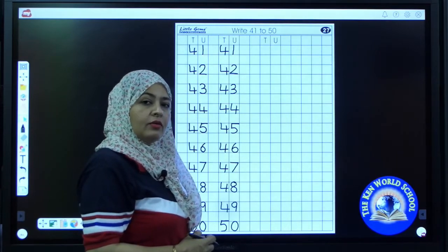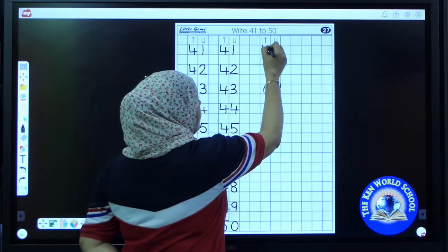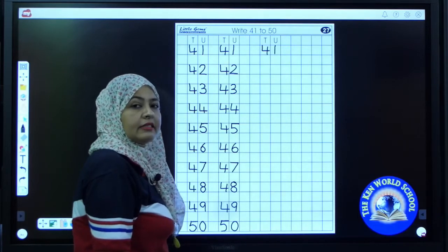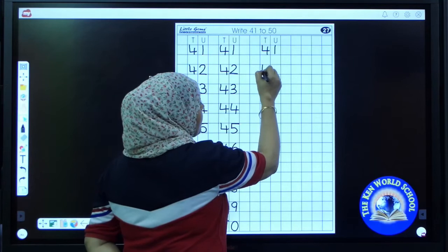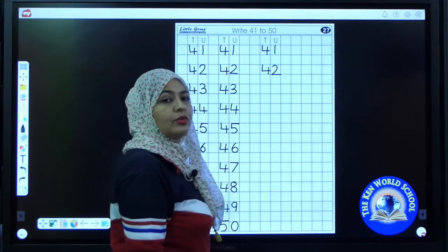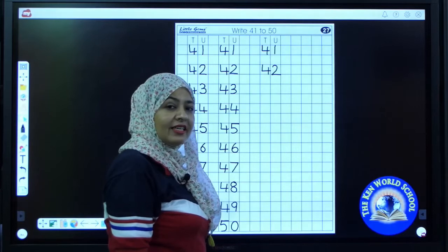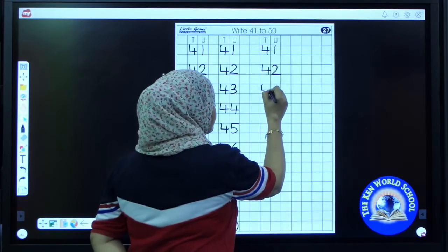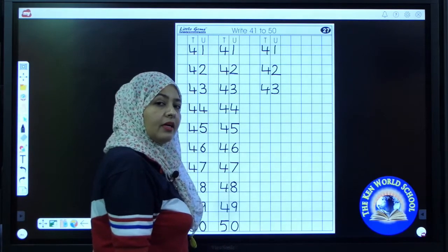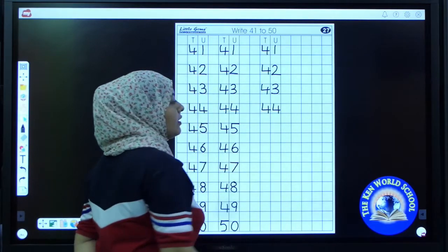Have you done? Now start writing again. 41. Write 41. The next number is 42. 42. What comes after 42? Fantastic — 43. 43. Now tell me the next number. It's 44. Write down 44.